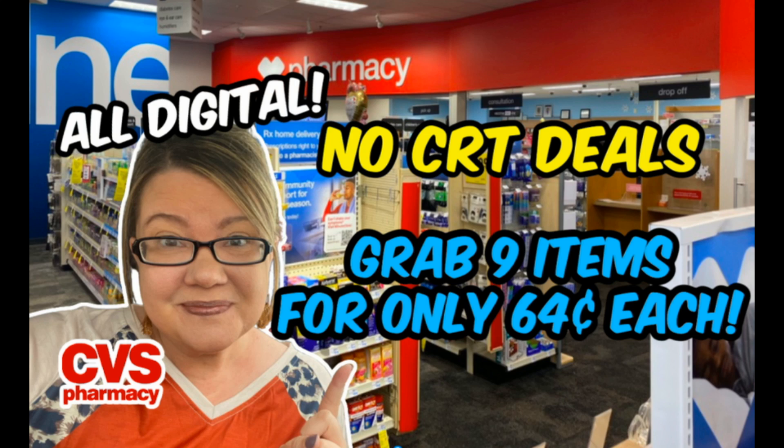Hello CVS couponers and welcome to your CVS no-CRTs deals video. The deals in this video are valid through September 24th. They are all digital and super easy. I have two transactions to share with you — you're going to grab nine items for just 64 cents each, plus I have a bonus paper product deal you might want to take advantage of this week.